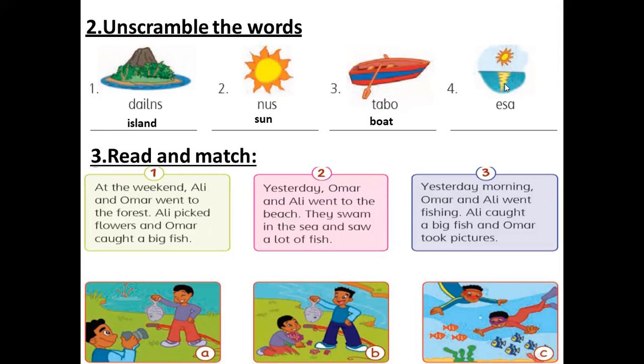Now to number four. What's number four here? Think about it, please. It's very easy. I'm waiting for your answers. Very good. S-E-A. Sea. Very good.